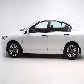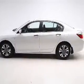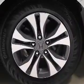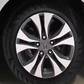alloy rims, dual temperature controls, automatic climate control, cruise control, keyless entry, a trip computer, an MP3 player, air conditioning, and power windows.